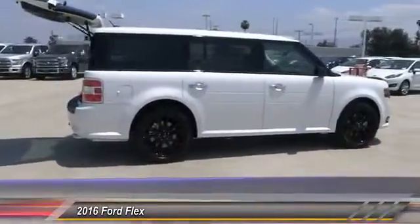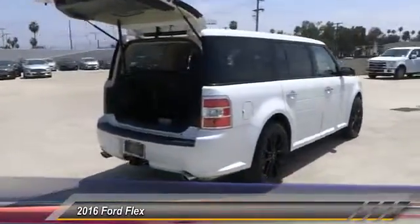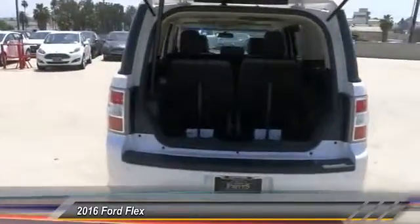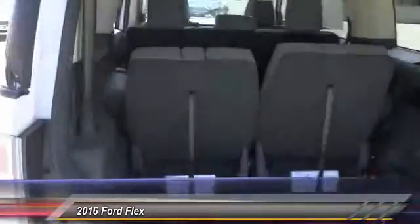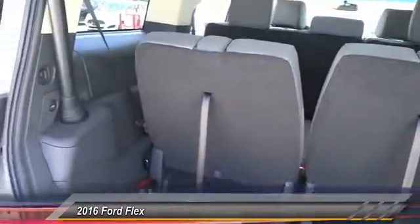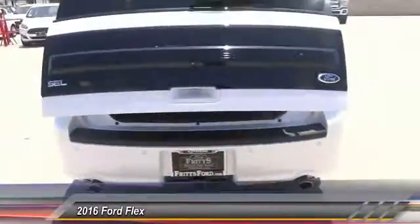Here are some of this vehicle's great options: remote start, steering wheel audio controls, keyless entry, backup camera, traction control, leather-wrapped steering wheel, Bluetooth, air conditioning, front alloy wheels, and power steering. This vehicle offers reliability and good looks at a great price.